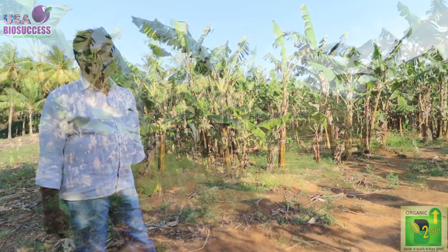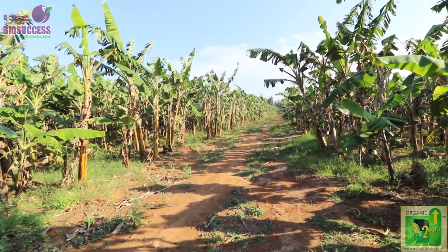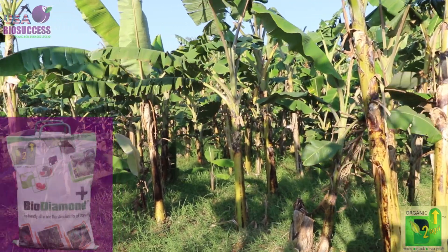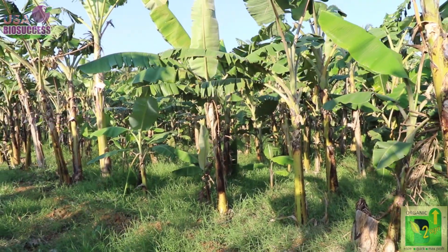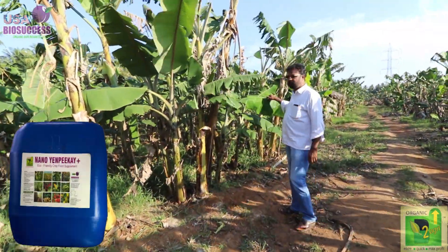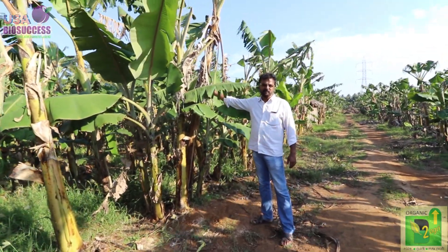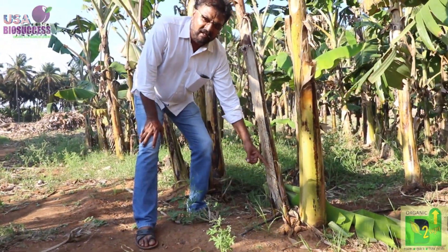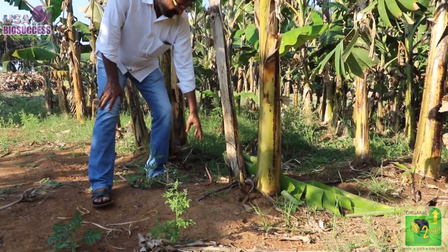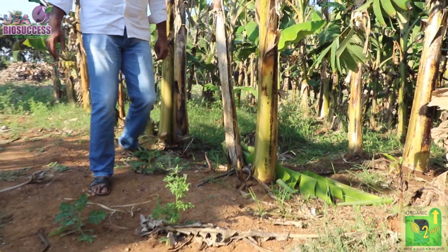Previously I was cultivating fruit banana and I had extraordinary yields when I was using Bio Diamond. Now I have gone into leaf banana and I have been using nano NPK plus. The difference I found is that after I started using nano NPK plus, the shoots from the bananas have increased — initially I had only one or two shoots, now I'm noticing an umpteen number of shoots, which is an added advantage for our leaf banana.